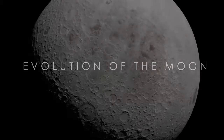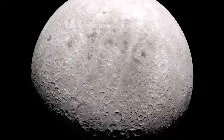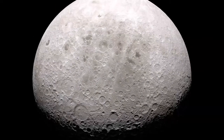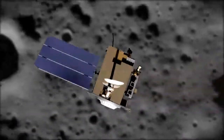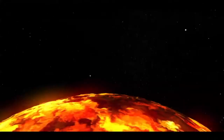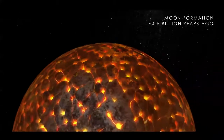From year to year, the Moon never seems to change. Craters and other formations appear to be permanent now, but the Moon didn't always look like this. Thanks to NASA's Lunar Reconnaissance Orbiter, we now have a better look at some of the Moon's history. The Moon likely started its life as a giant ball of magma formed from the remains of an impact on Earth about 4.5 billion years ago.